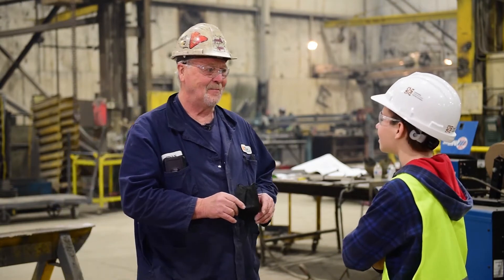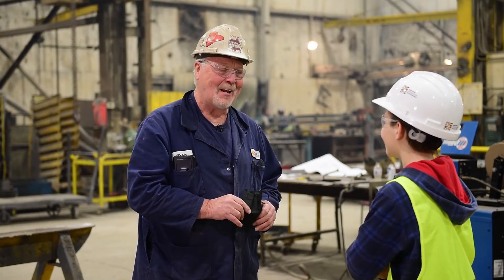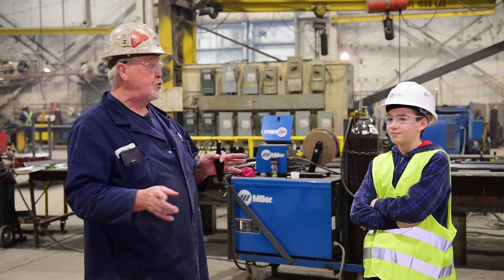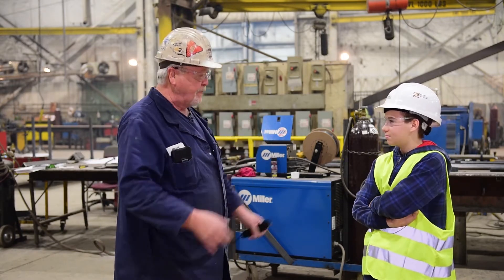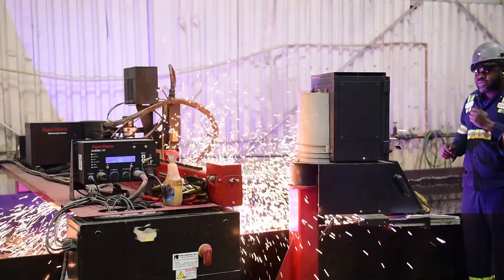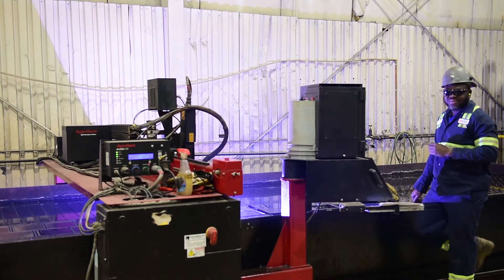We are going to walk around the shop and show you a bunch of different machines and equipment that we use in the shop to make parts for our fabrication. Let's go — you'll enjoy it!